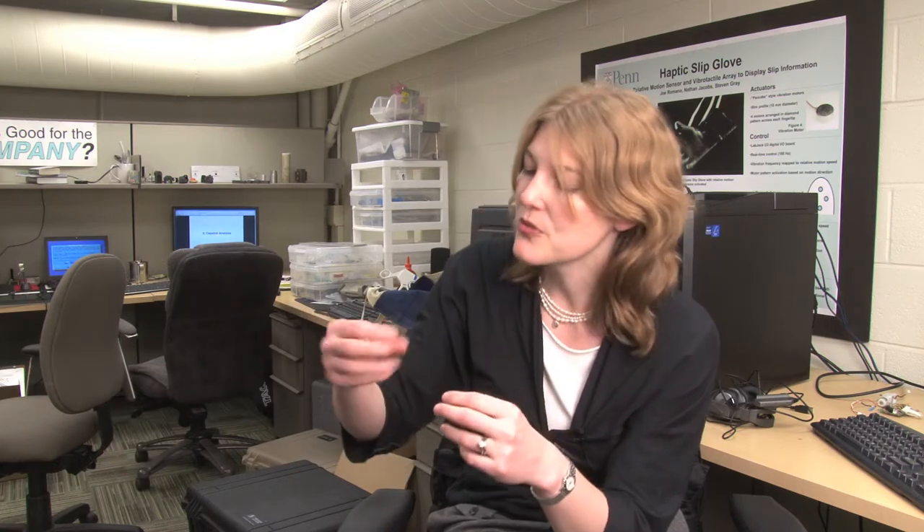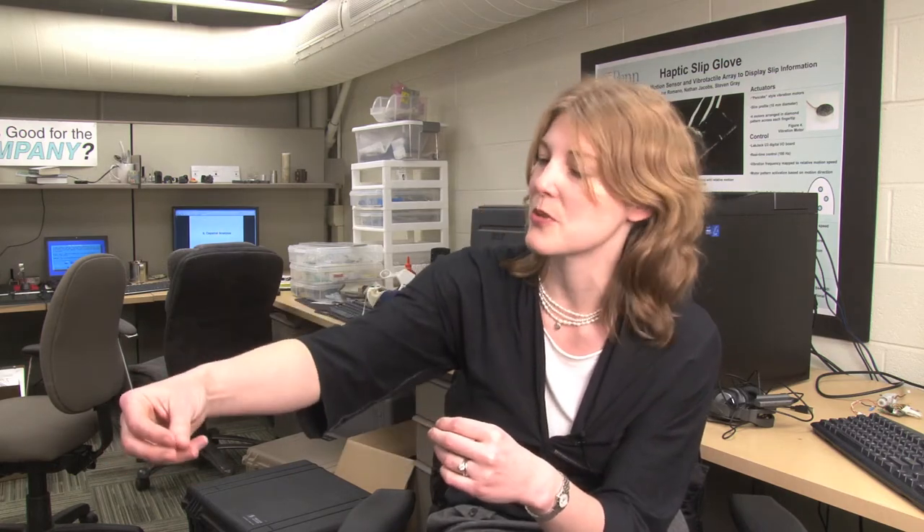Medical robotics is another area I work in, where we're trying to help a surgeon operate on a patient — really small structures deep inside through a robotic system, where as the doctor moves his or her hands, the robot tracks those motions. We specifically work on how you let the doctor feel what the robot is touching as it's cutting tissue or as the doctor is suturing. It's really important that the doctor can feel exactly what they're touching.